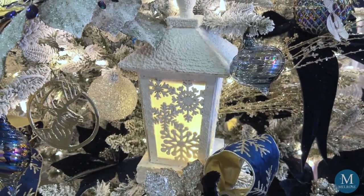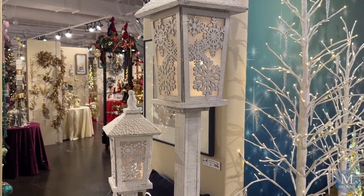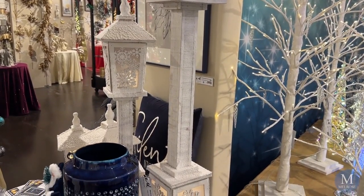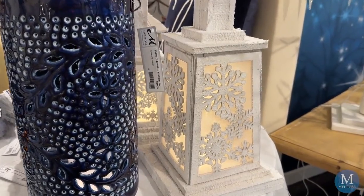Some of our new lanterns you'll find in the collection called Winter's Night. These two new sizes come with the light feature already in them — just add your batteries and turn it on. We featured them in the tree or they can be used on the tabletop. They also come in a stand-up version.